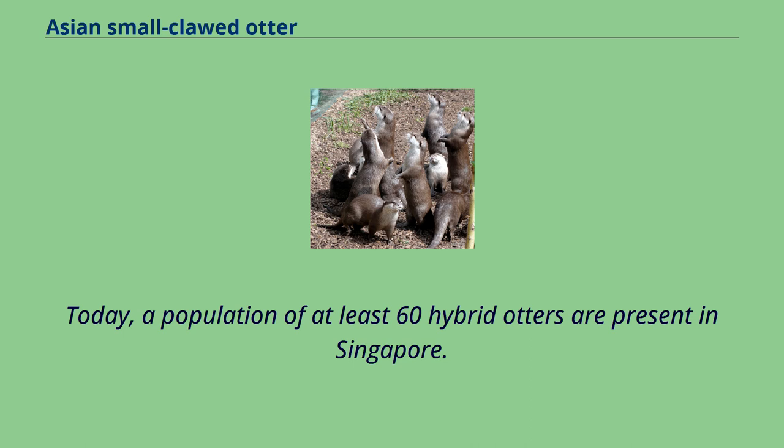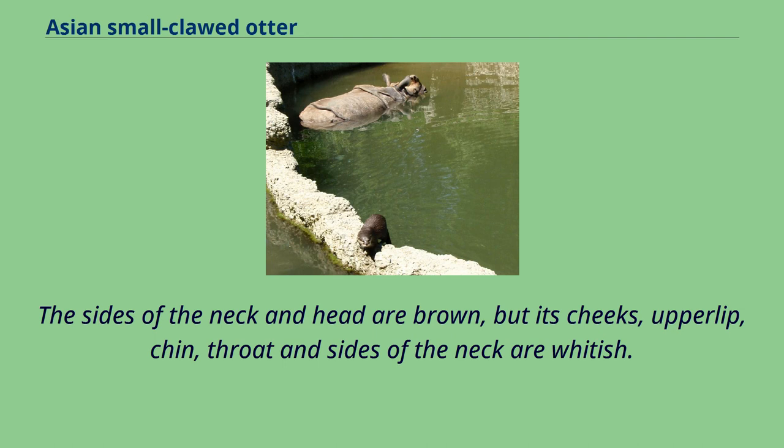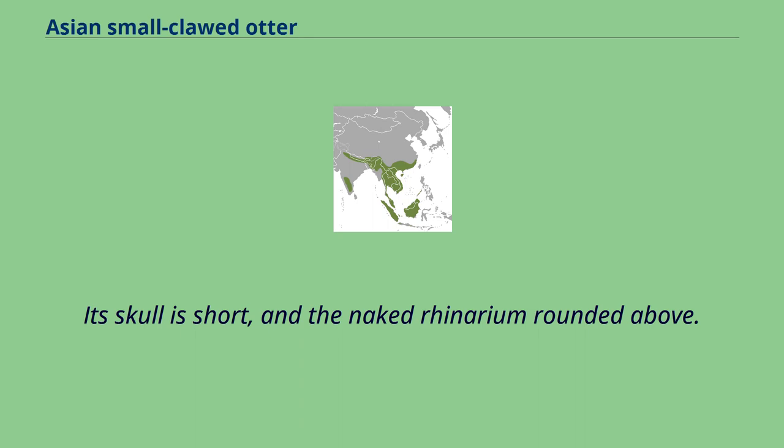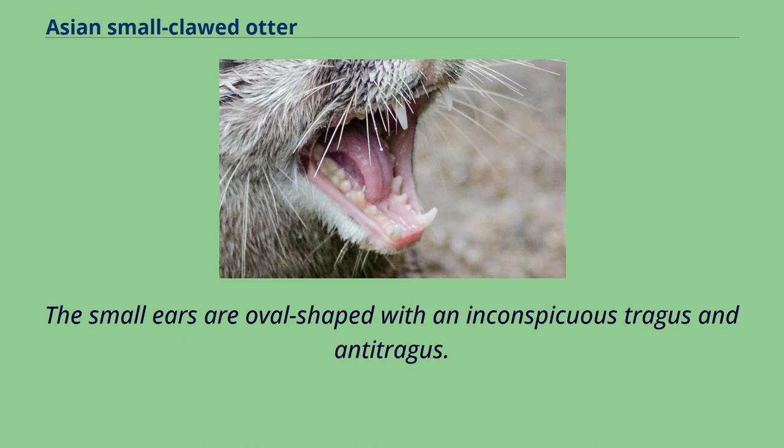The Asian small-clawed otter has deep brown fur with some rufous tinge on the back, but paler below. Its underfur is lighter near the base. The sides of the neck and head are brown, but its cheeks, upper lip, chin, throat and sides of the neck are whitish. Its skull is short, and the naked rhinarium rounded above. The muzzle has long coarse vibrissae on either side. Its eyes are located toward the front of the head. The small ears are oval-shaped with an inconspicuous tragus and antitragus.